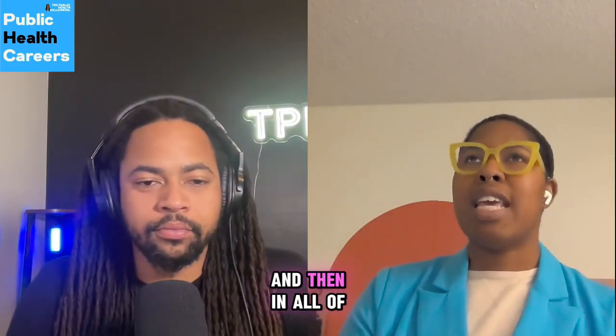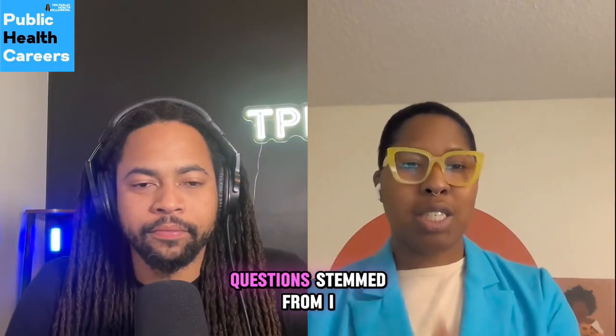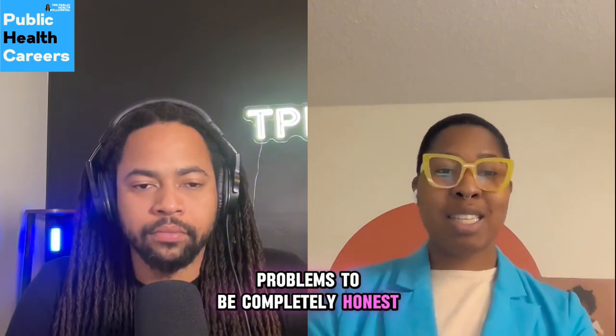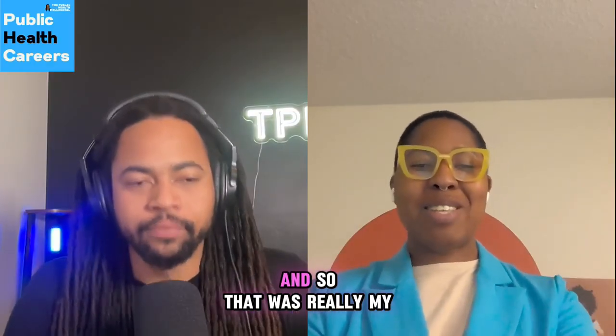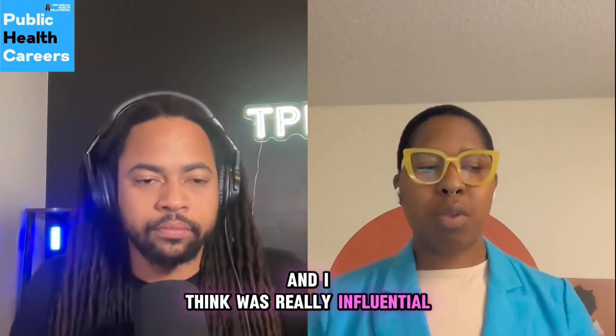And in all of that, that was really where a lot of my questions stemmed from. I saw a lot of problems, to be completely honest, and I was like, this is problematic, but I can't solve everything in this one paper.